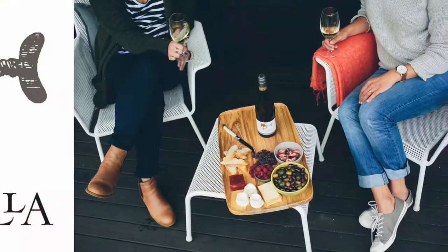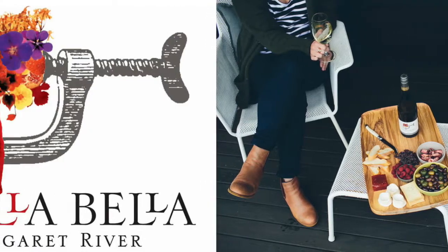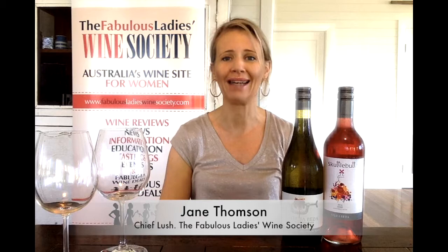Welcome to the Online Wine Club, the last one for 2015. It's November and we're drinking Stella Bella from Margaret River. Stella Bella actually means beautiful star and what is not to love about a wine brand with that name? We've chosen two of their gorgeous wines from their range for everybody to try this month.